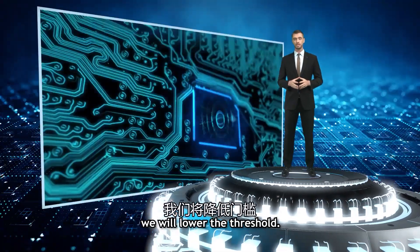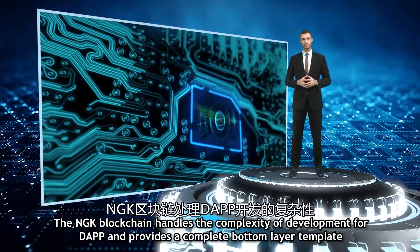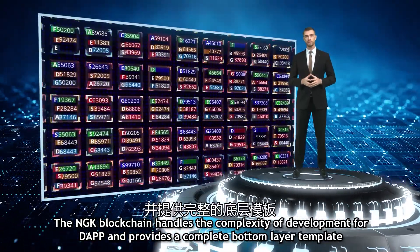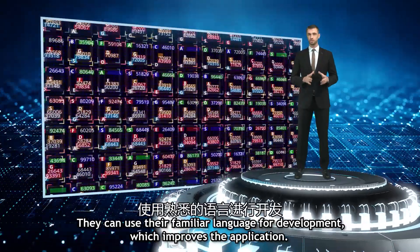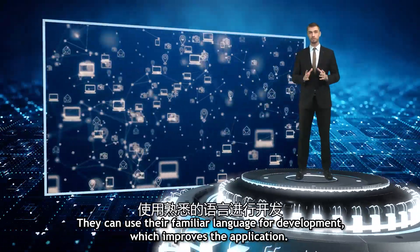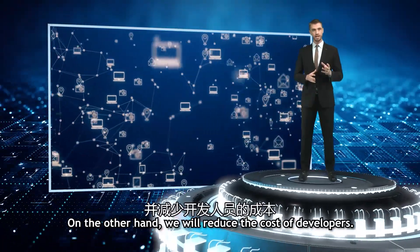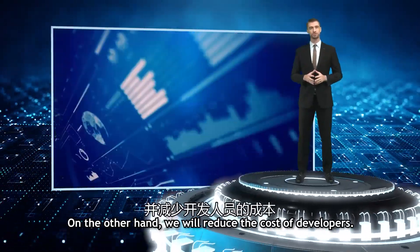We will lower the threshold. The NGK blockchain handles the complexity of development for decentralized apps and provides a complete bottom-layer template. Developers can use their familiar language for development, which improves the application. On the other hand, we will reduce the cost of developers.